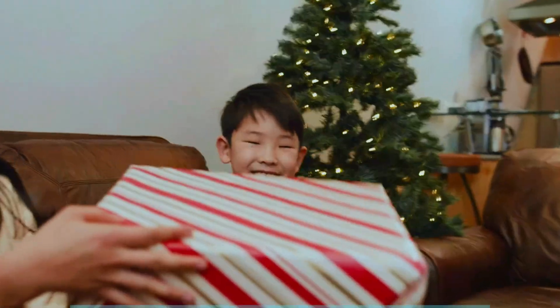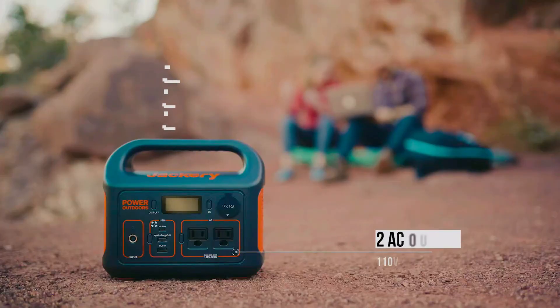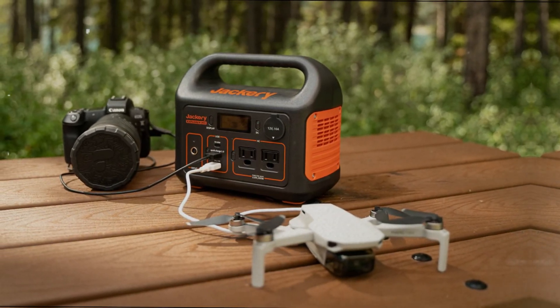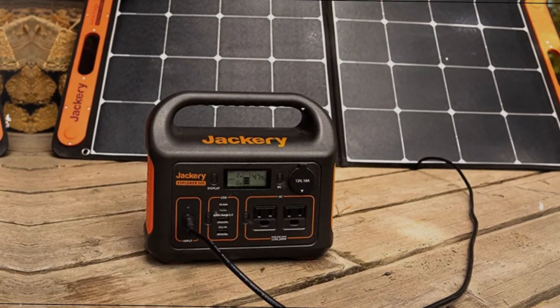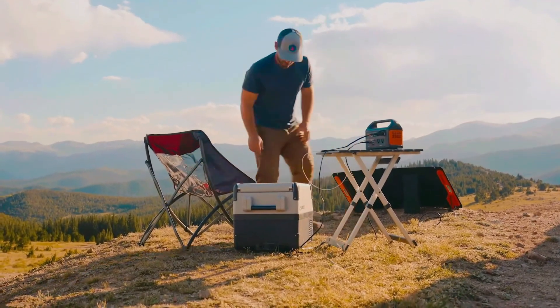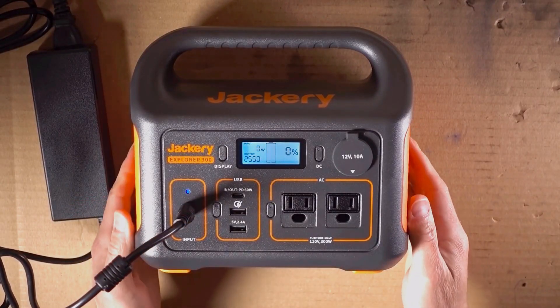The Jackery Explorer 300 shines as a top budget solar generator. We've used this lightweight unit extensively, and it's proven itself in various settings, from camping trips to power outages. One standout feature is its solid build quality — it feels sturdy yet portable, easily fitting into most bags. The built-in handle makes transporting it effortless, almost like carrying a lunchbox.